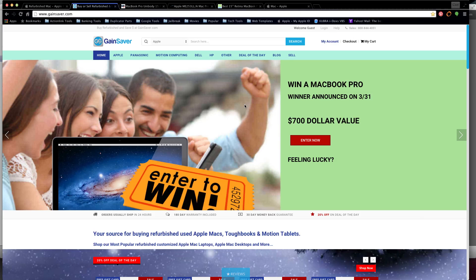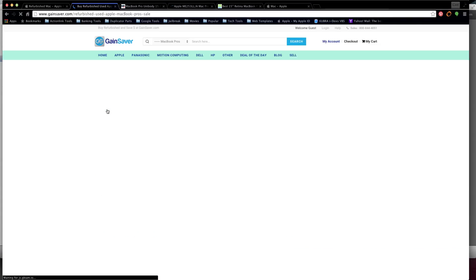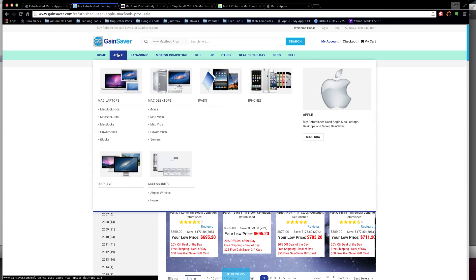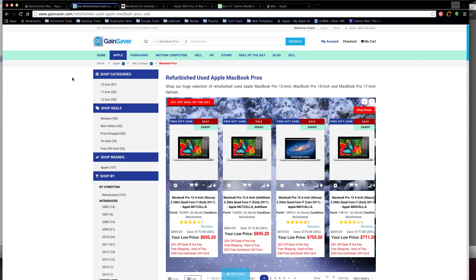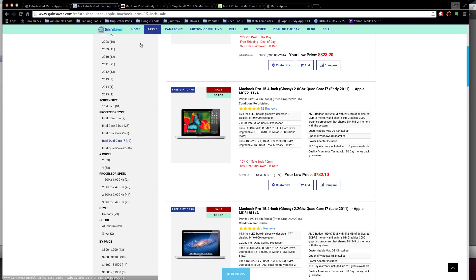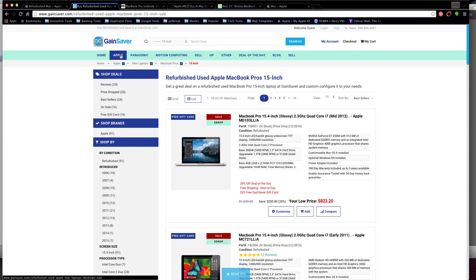The number one website is called GainSaver - I found out about it through Facebook. This is the site if you want an inexpensive Mac computer. They have Mac Pros, MacBook Airs, regular MacBooks, iMacs - any of those you can get at a very decent price. The reason I'm marking this site number one is one primary thing. Let's look at a 15-inch MacBook Pro: along the left side you have your choice of Core 2 Duo, dual-core i5, dual-core i7, and quad-core i7.